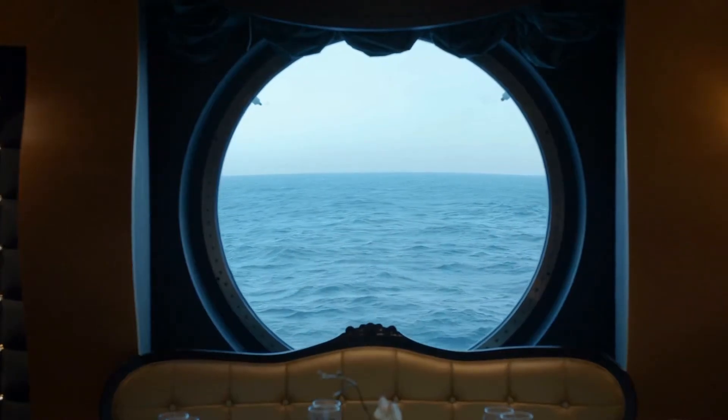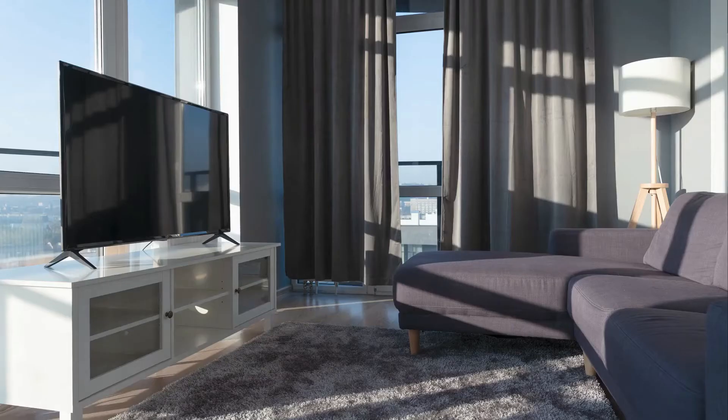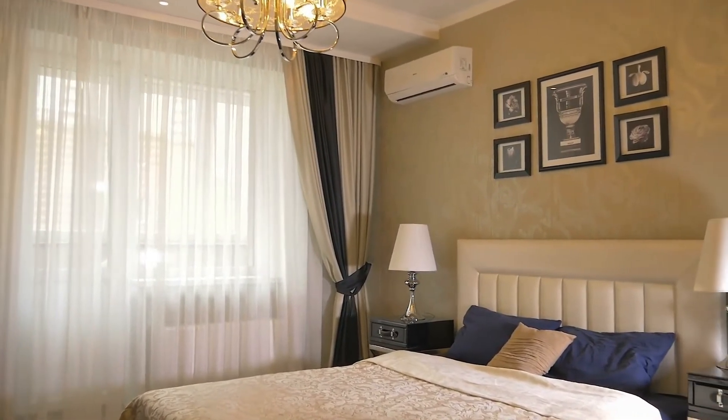This massive ship's master suite features an infrared sauna, a spacious closet, and a separate living space. Every bedroom on board is furnished with a king-size bed, so wherever you sleep at night, you may do so in complete luxury.